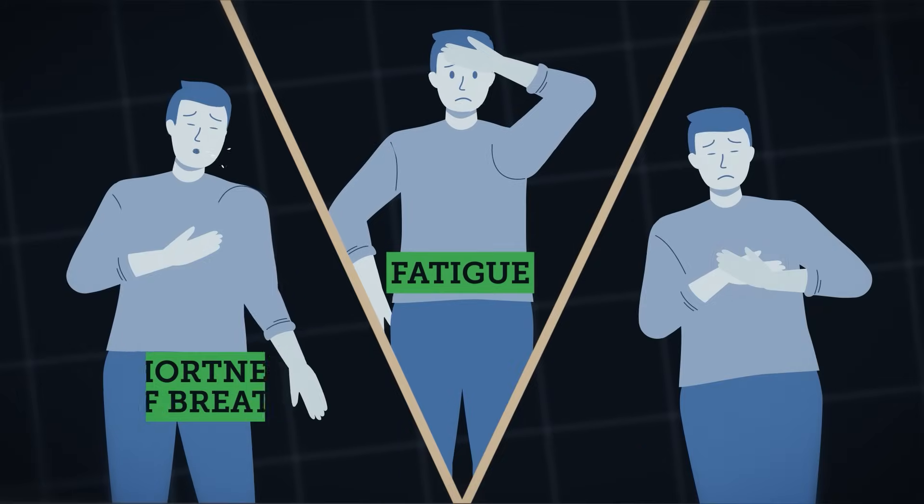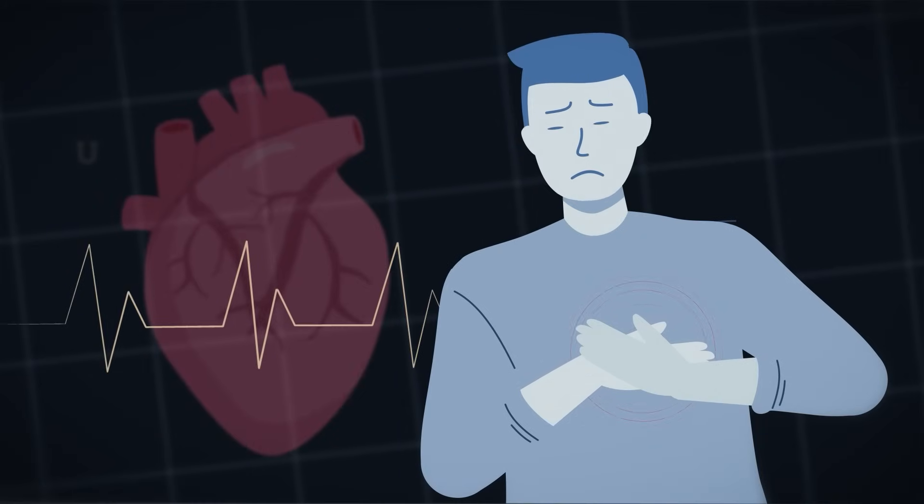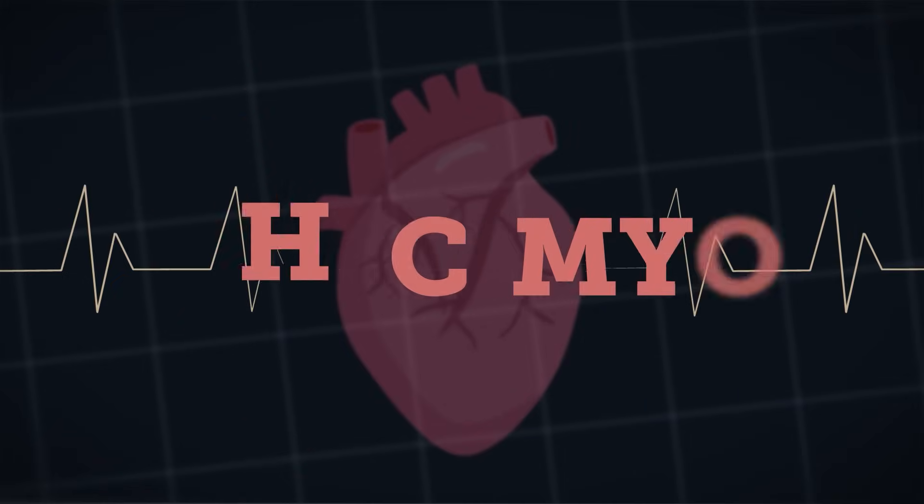It can start with fatigue, shortness of breath, or heart palpitations. These symptoms could indicate an underlying heart condition called hypertrophic cardiomyopathy, or HCM.